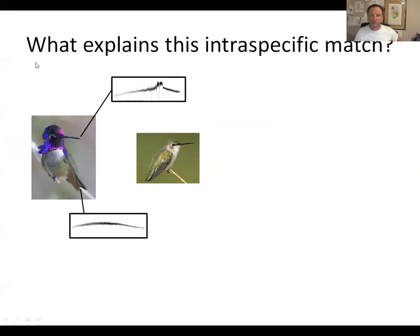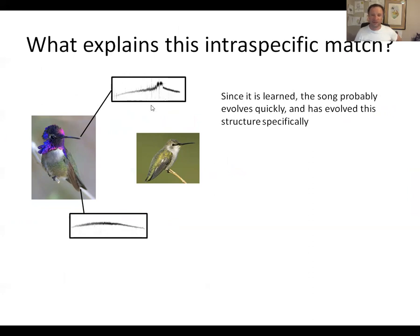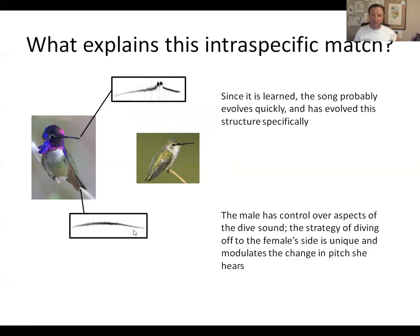I still don't know what explains the match between the song and the dive sound of Costa's hummingbird. What I can say is that songs, being socially learned, probably evolve quickly and have evolved a very specific structure. The dive sound is made by the tail feathers as the male swoops past the female, and the unique strategy of diving off to the female's side modulates how she hears the Doppler effect. What I'd really like to do next is test female hearing to better understand how the female actually experiences a male's display, since female preferences are presumably the answer to why we have this match.